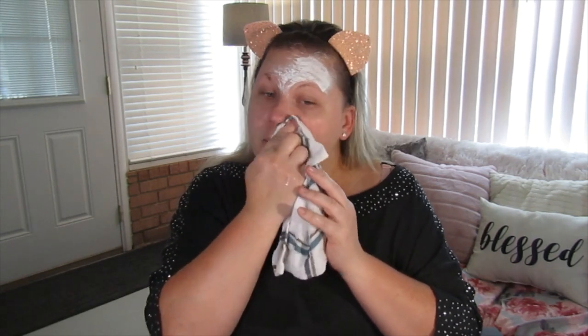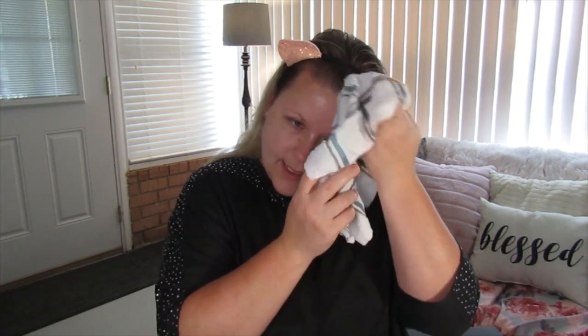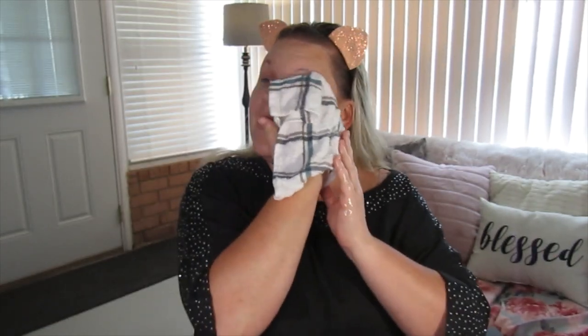The Simple moisturizer I'm using today is a good price and works pretty well, but I prefer the moisturizer from It Cosmetics, also available at Ulta — I'm just out of it right now. Once most of the mask is gone, I like to go back and gently wipe over the face again to make sure all the residue is off. That's important.